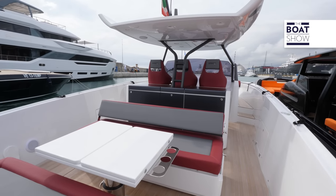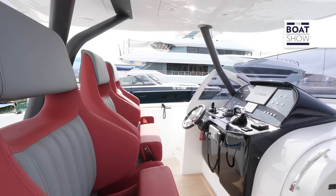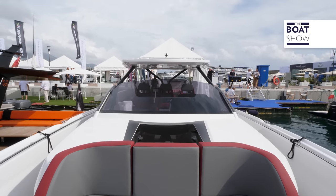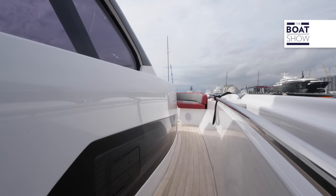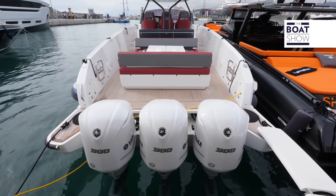Domino 42 Walkaround is the first boat of Cantieri Navale del Tivera. It is part of the watercraft category, meaning it is homologated within 10 meters, but has an overall length of 13.3 meters. It is a walkaround with outboard engines. With these features, it is certainly on the list of boats that must be seen at the International Boat Show.